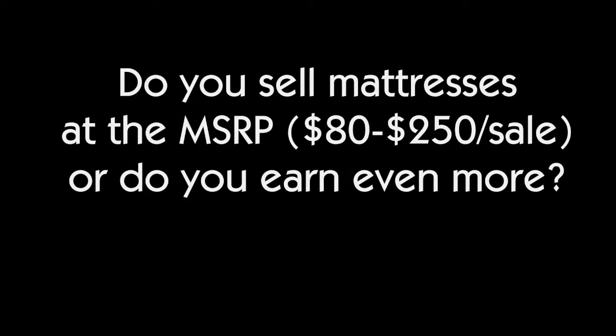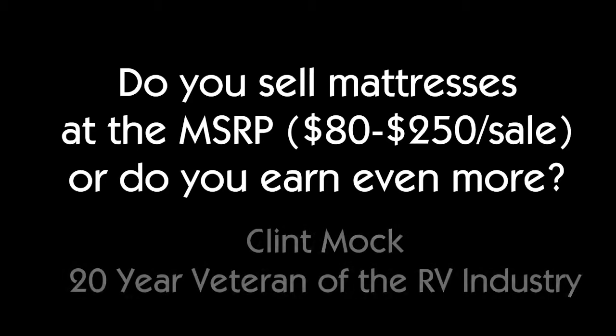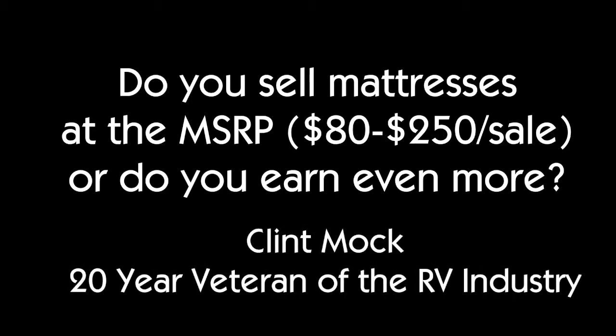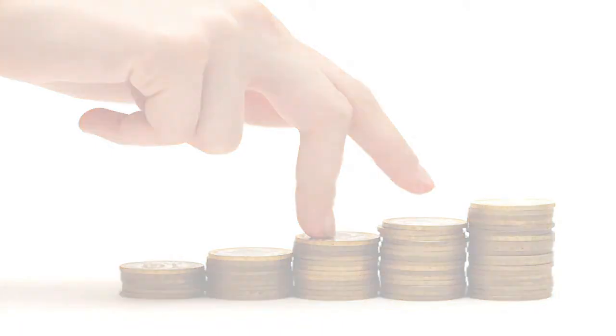So we hit them at three points. We mark them up a couple hundred dollars more than what you recommend because there's so much value there — we might as well try for that. If we have to go down, we do. But most of the time we stay pretty much at that full price.